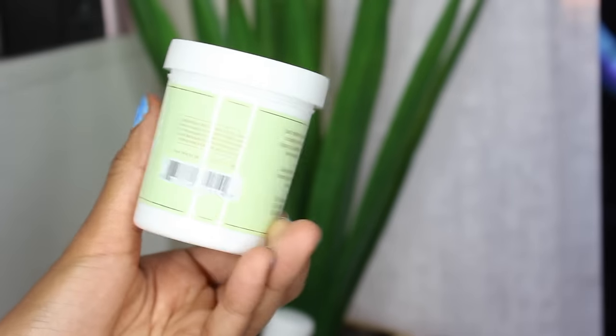Moving on with skincare — first up is the Pixi Lash Nourishing Makeup Remover Pads. I don't really like using makeup wipes to remove my makeup. I feel it could give me wrinkles from rubbing my face, so I usually prefer liquid cleansers. But this one blew my mind. I'm very impressed — it really removes every little bit of makeup, even waterproof makeup and glitter. It removes it instantly. It brings 80 pads, and it says 'waterproof makeup dissolver' right on the package. It also has argan oil, panthenol, and castor oil. It's great for all skin types, fragrance-free, paraben-free, and not tested on animals. You can find Pixi at Target.